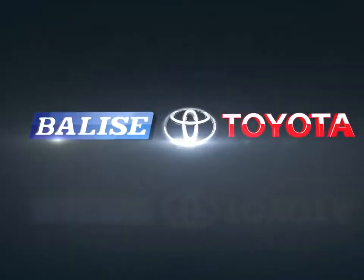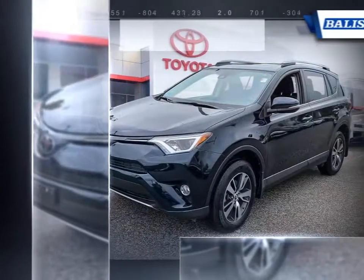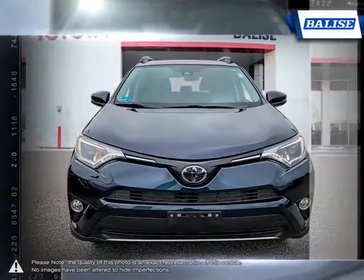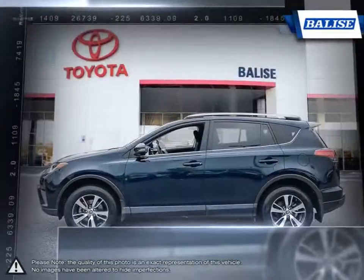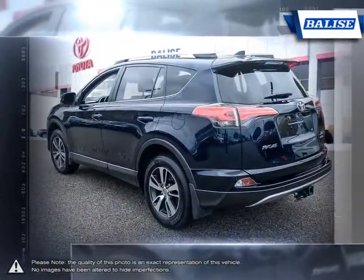Welcome to Balise Toyota. Today we're looking at a 2018 Toyota RAV4. With over two decades of refinement, the Toyota RAV4 has continued to be an outstanding small crossover SUV, thanks to the RAV4's small dimensions, useful interior space, respectable fuel economy, and easy-to-drive nature.